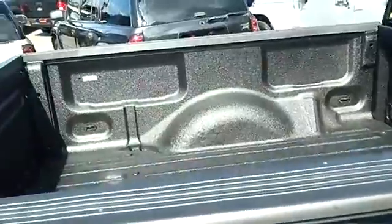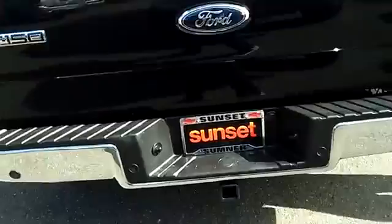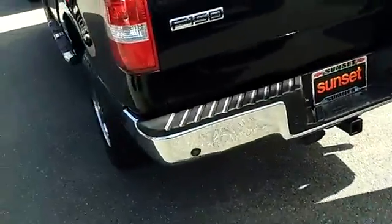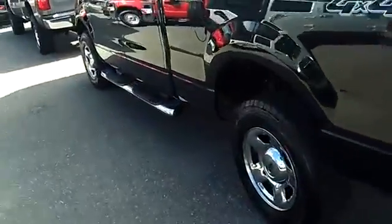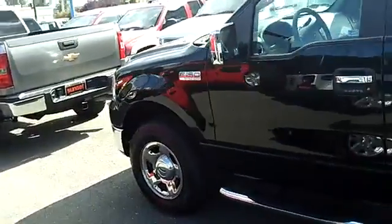It has a spray-in bed liner and tow package, so you can haul the boat or trailer. It's ready to go to work or play for you, and at no additional cost you receive a lifetime powertrain warranty from Sunset Chevrolet. If you're shopping at a store that does not provide a no-cost lifetime powertrain warranty, you're shopping at the wrong store.